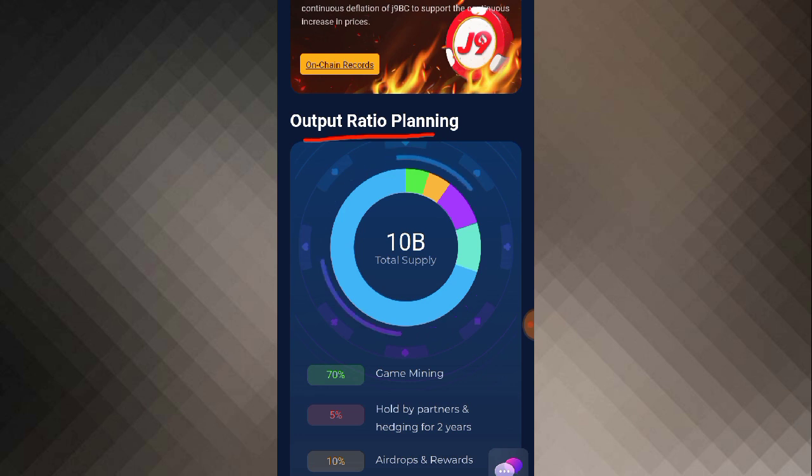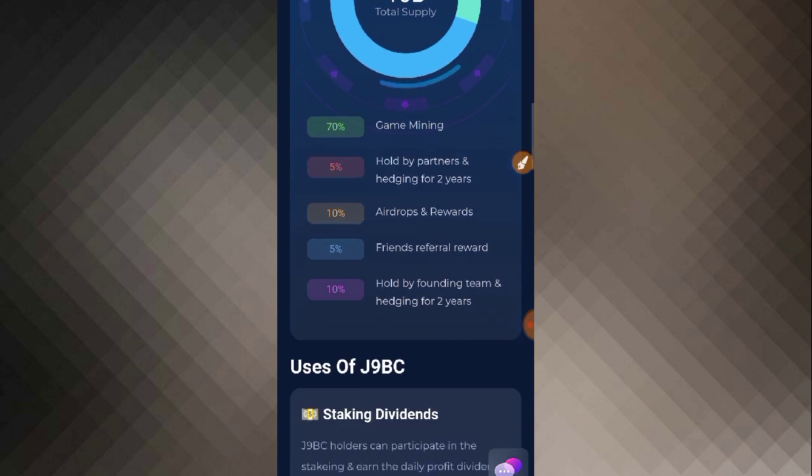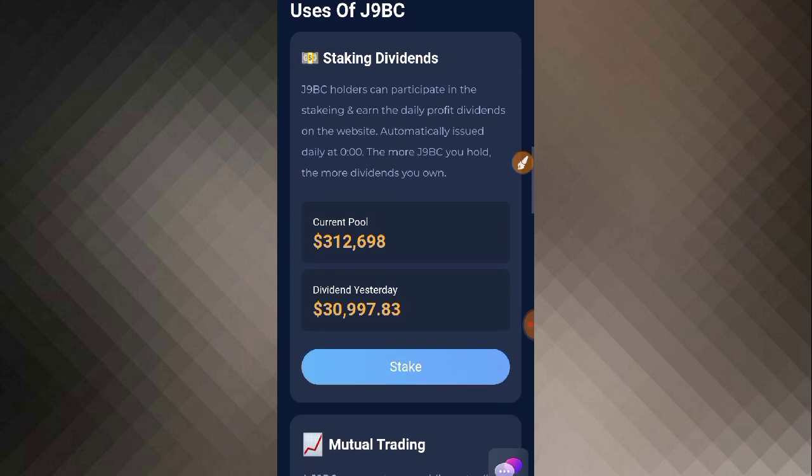In the on-chain data section you can see the token name, J9 Casino contract, supply chain, balance in BNB, total supply, total circulation, total staking, and addresses. There is about a 10 billion total supply. The green section shows game mining; 5% is held by partners hedged for two years; 10% is airdrops and rewards; 5% is front raffle reward; and 10% is held by the founding team, hedged for two years.